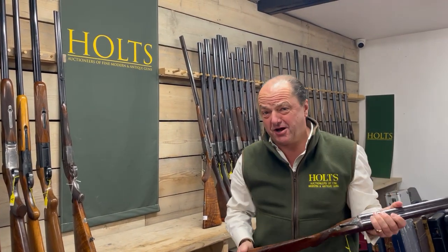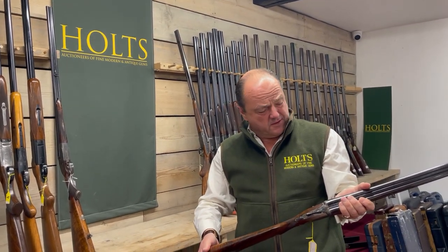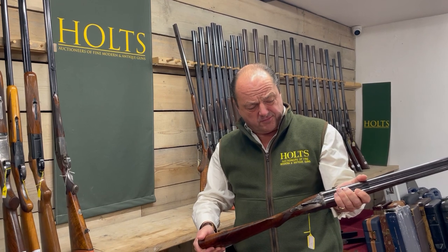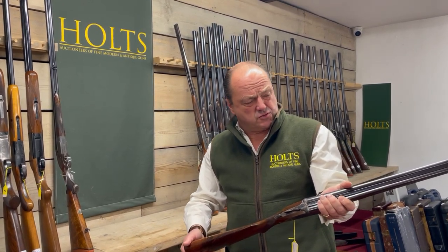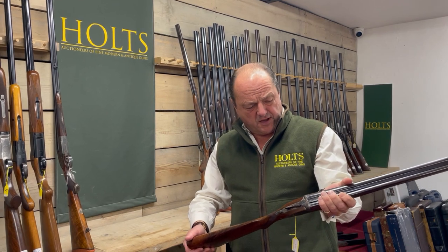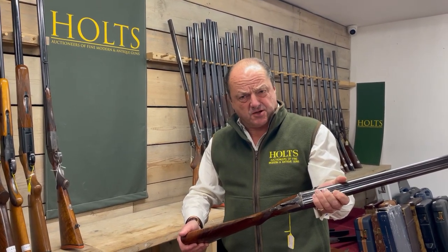You really won't get a chance to find a better pair of 28-bore Royal Deluxe Holland and Holland guns. Coming up on the 12th of December with us at Holts. Good luck, thanks so much, bye.